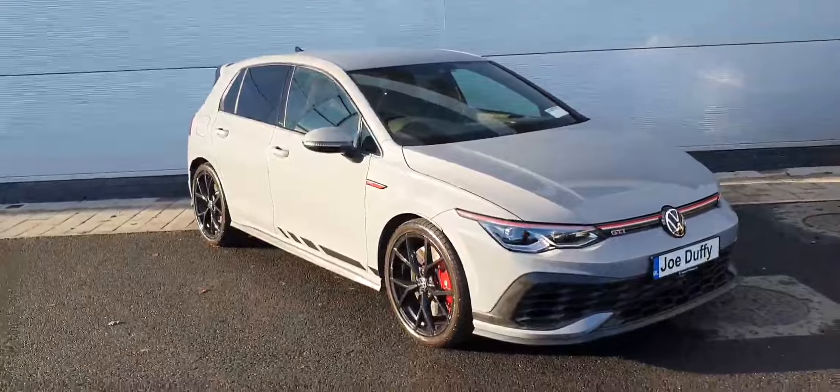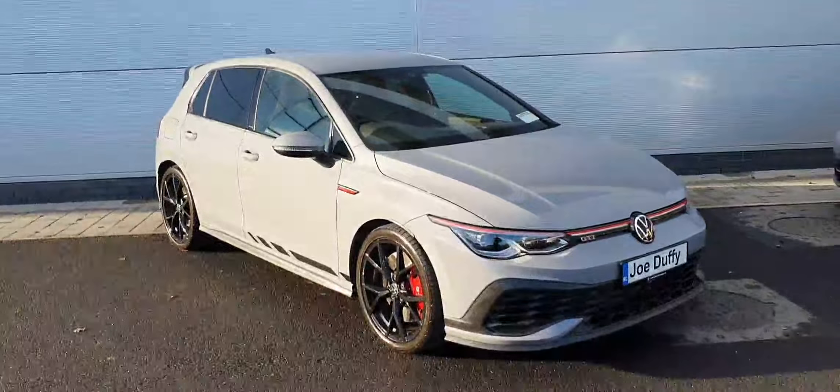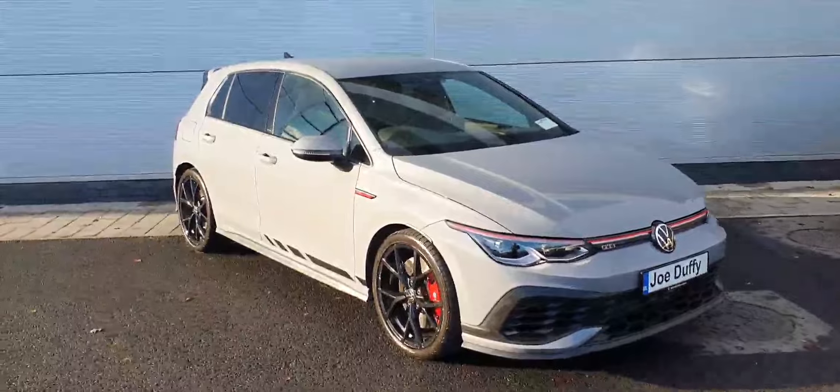Hi guys, David from Jodofy Volkswagen North here. Today we have something very, very special — it's a 2021 Volkswagen Golf GTI Club Sport. It has a 2.0-litre petrol engine producing 300 horsepower.